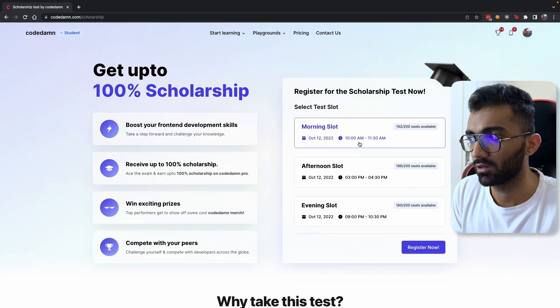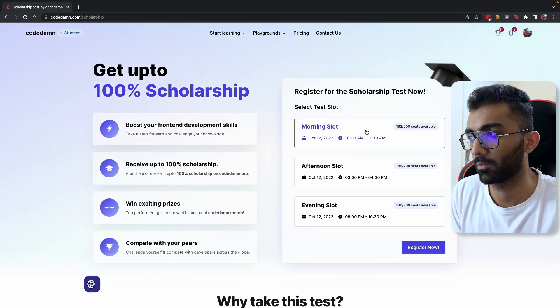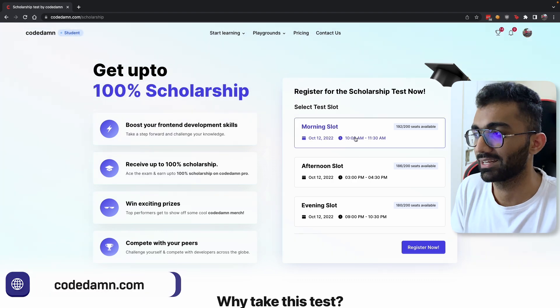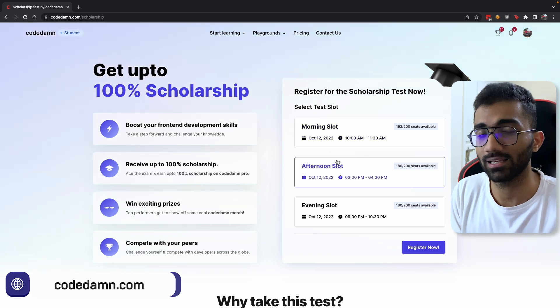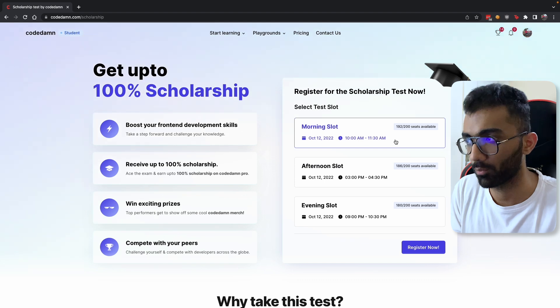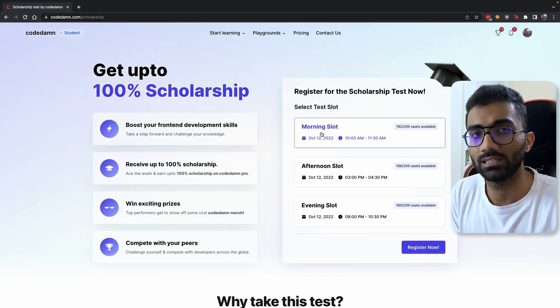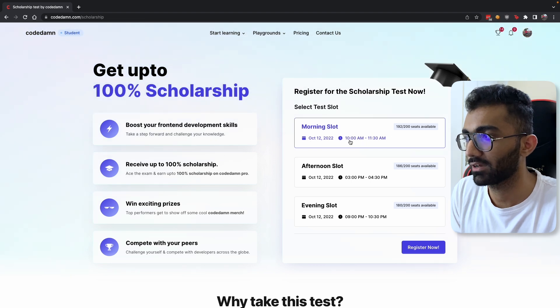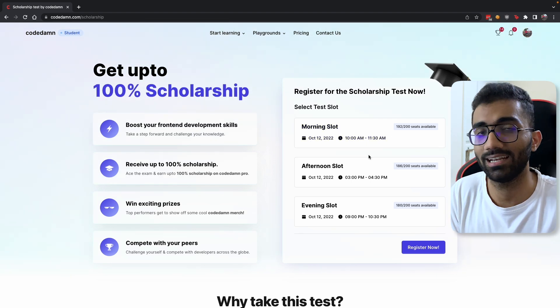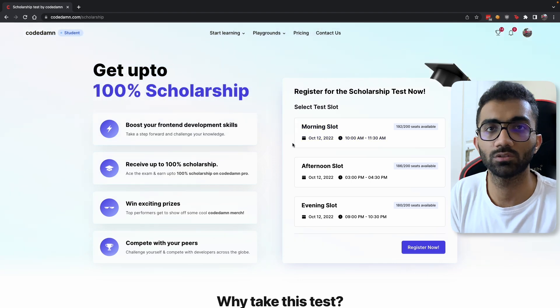The time you see on the page is local to your own system time. So if you're browsing outside of India — for example in the US or Nigeria — whatever time you see here is the actual time of the test. Make sure you're reading this slot properly, as this might not be a morning slot for you. The 10am to 11:30am timing shown is Indian Standard Time, so this may differ if you're outside India.